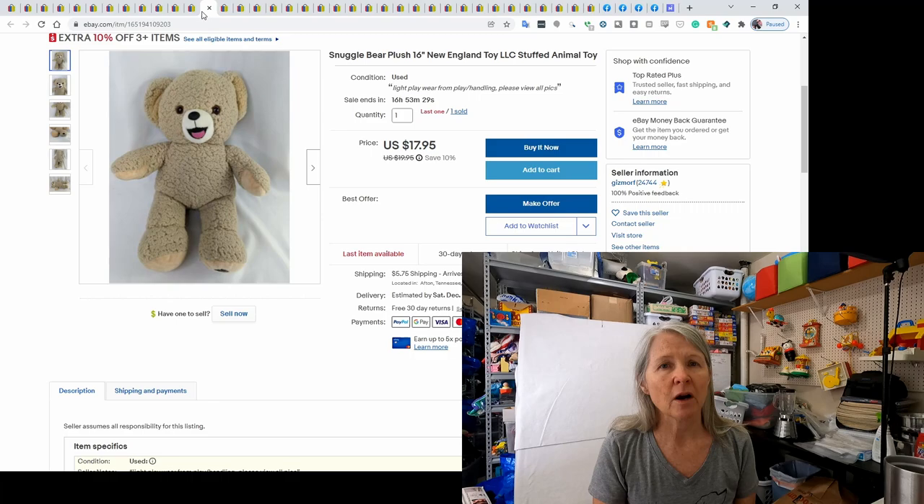This is a snuggle bear — I picked up two of these recently for about a dollar each. I had never seen these before. They are from Renews It, which I believe is an air freshener brand. This first one sold for $17.95.